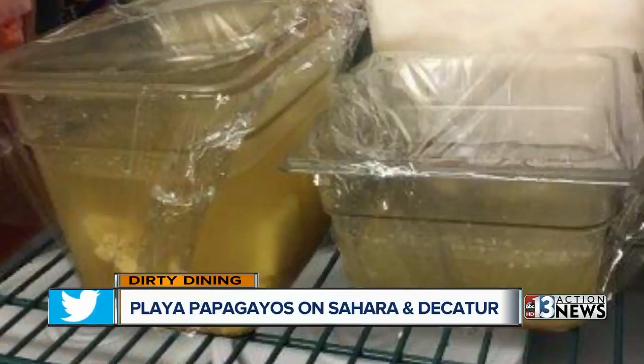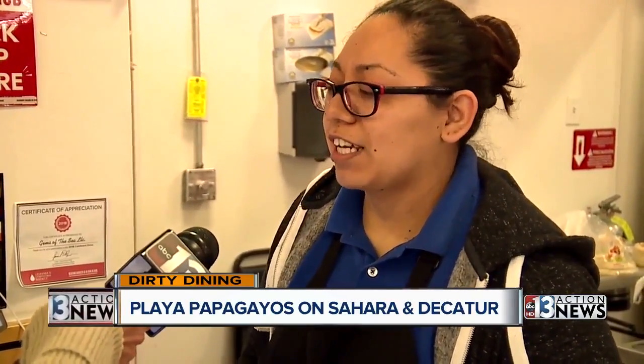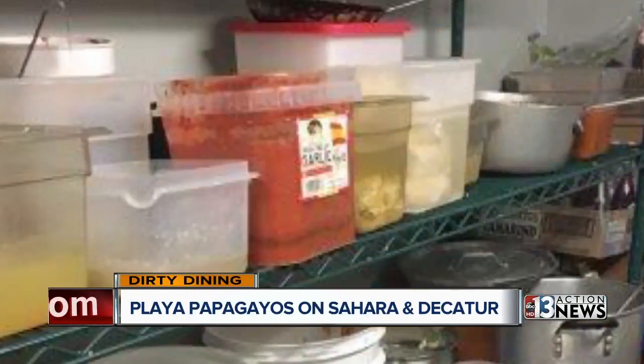We asked direct questions but got indirect answers. They came in a busy moment and we're just getting things. We're understaffed at the moment. But Mayra Morales says they're not excuses, just reality.